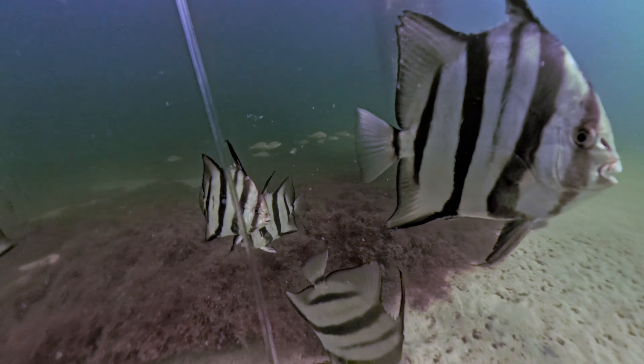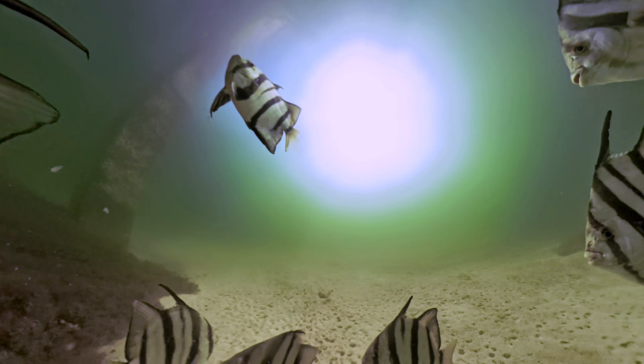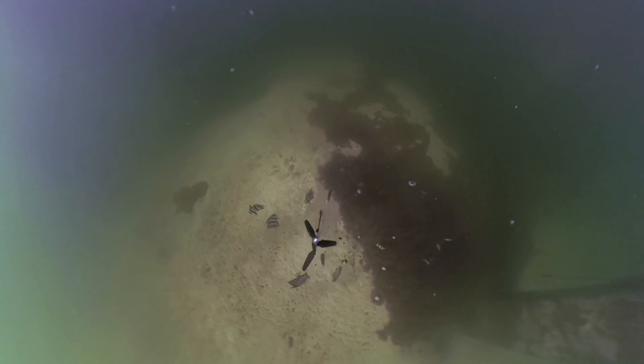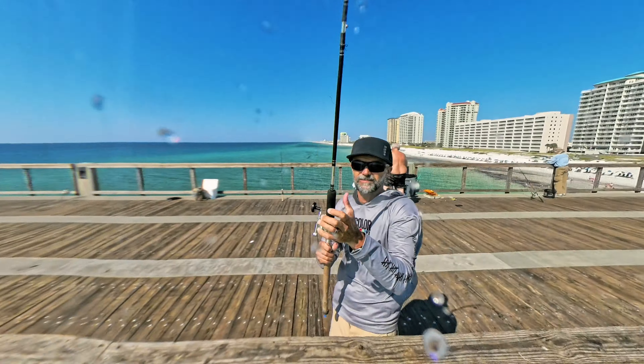Definitely come back when the visibility is a little better. Hopefully we'll find the hammerhead next time. So that's the Navarre pier — make sure to like, subscribe, and comment. If you've got any ideas of where I can drop next, drop me a message.